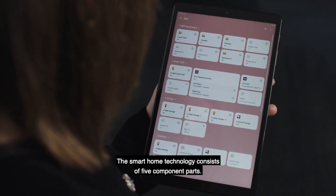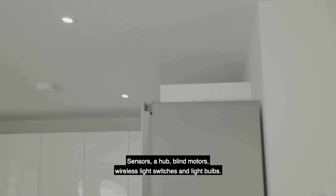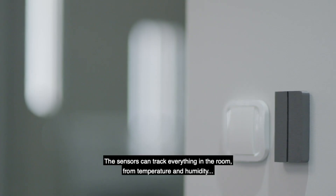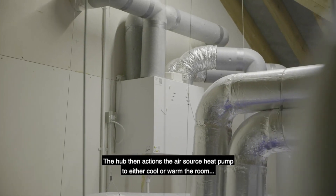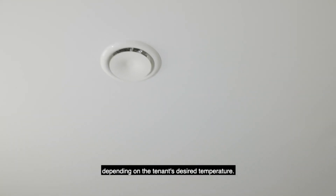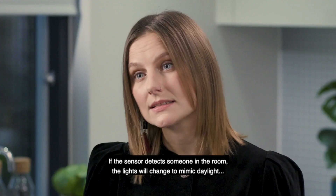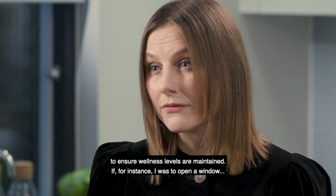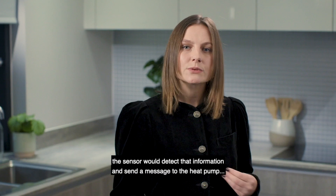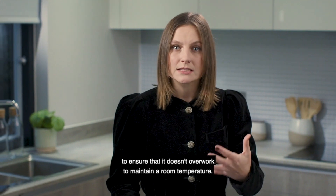The smart home technology consists of five component parts: sensors, a hub, blind motors, wireless light switches, and light bulbs. The sensors can track everything in the room — from temperature and humidity — and feed this information back to the hub. The hub then actions the air source heat pump to either cool or warm the room depending on the tenant's desired temperature. The hub may then lower the blind to prevent further solar gain, and if the sensor detects someone in the room, the kelvin in the lights will be changed to mimic daylight and ensure that wellness levels are maintained. If I were to open a window, the sensor would detect that information and send a message back to the air source heat pump to ensure that it doesn't overwork to maintain the room temperature.